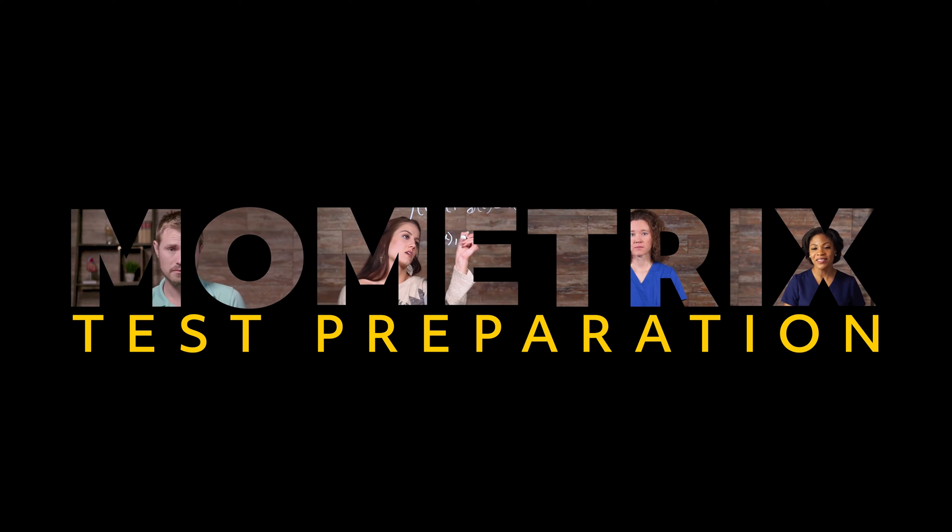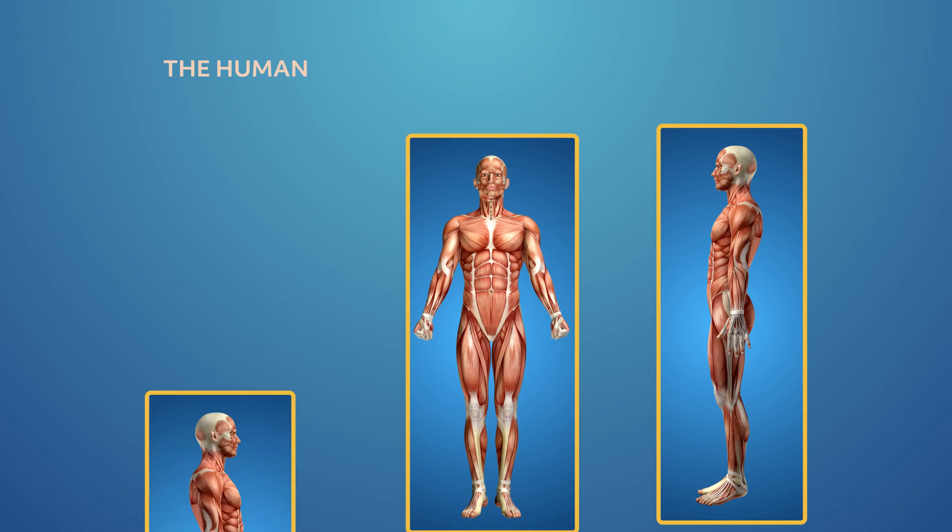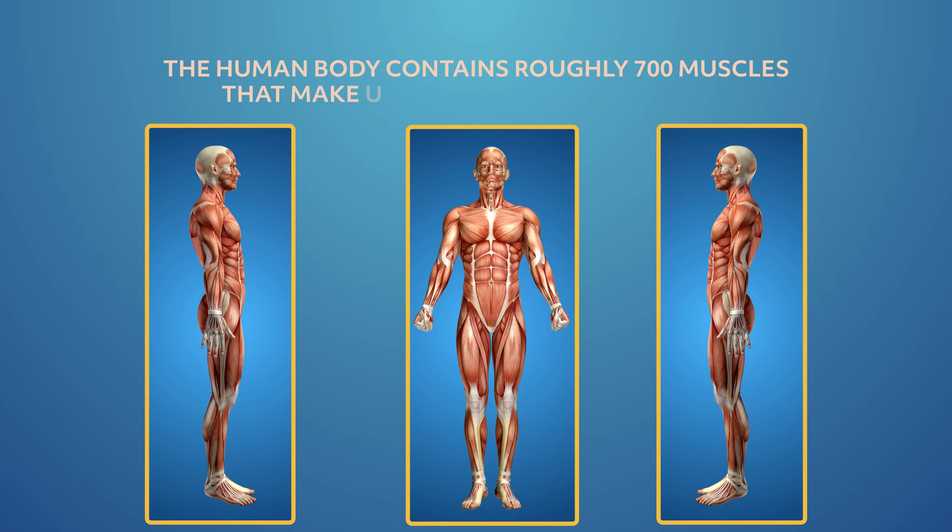Welcome to this Mometrix video about the muscular system. Muscles aren't just those things you make when you flex your arms — muscles go much deeper than that. Muscles control movement, help us with our posture, and control a number of voluntary and involuntary movements in our body. The human body contains roughly 700 muscles that make up half of our body weight. Let's take a look at the muscular system and the critical roles it plays in our body.